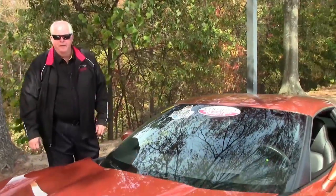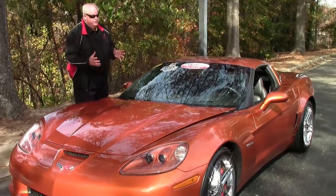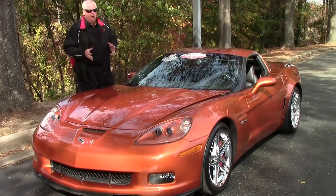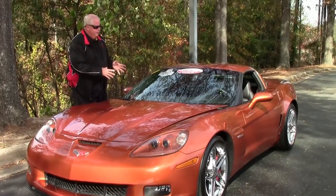Hello folks, welcome to BioVent Atlanta, Georgia. My name is Rick Engel. Today I'm going to show you this absolutely pristine, gorgeous 2008 Atomic Orange 2LZ with black interior.